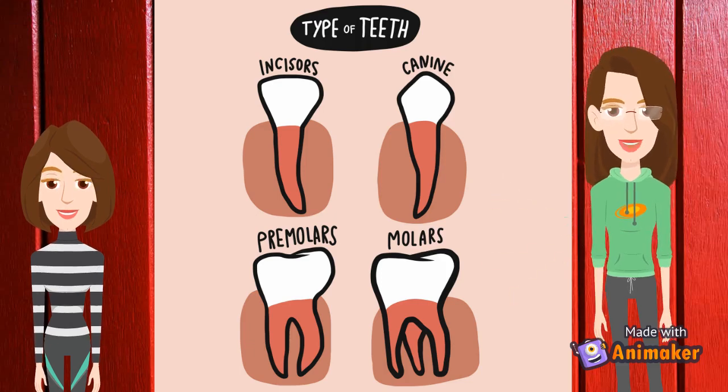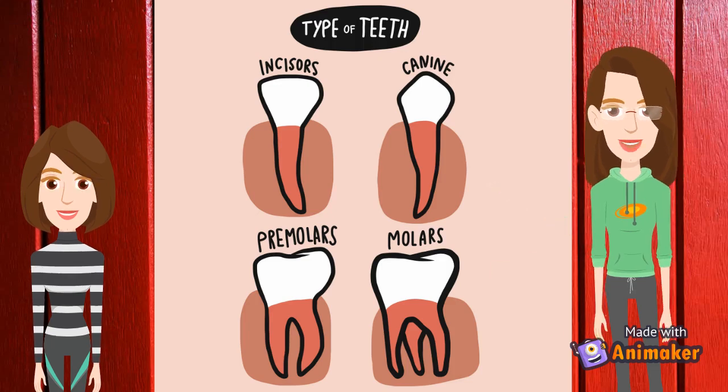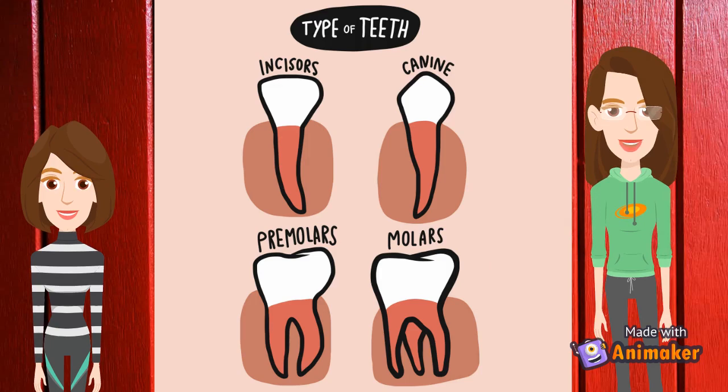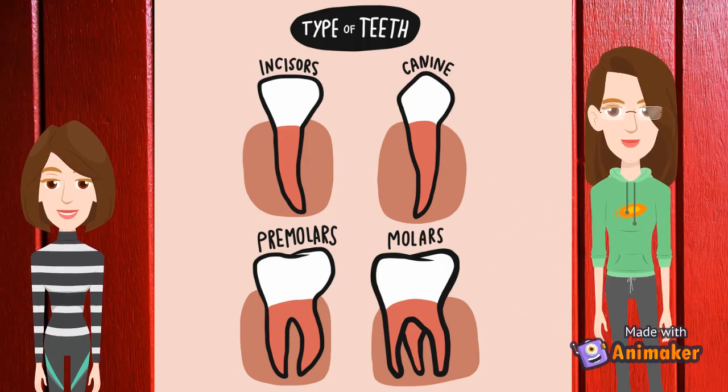The next one is the premolar, also called bicuspid. They are larger than incisors and canines. Adults have 8 premolars. The first and second premolars are the molars that are next to the canine. Young children do not have premolar teeth — these first appear as permanent teeth when children are 10 to 12 years of age.